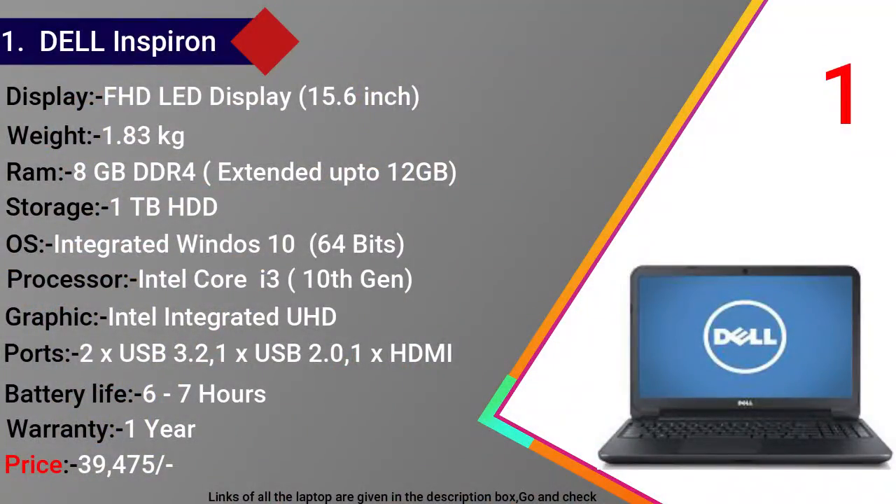Dell Inspiron में 15.6 इंच का Full HD LED डिस्प्ले मिलता है और वजन 1.83 किलोग्राम है। इसमें 8 GB DDR4 RAM है जिसे 12 GB तक extend किया जा सकता है। Storage में 1 TB HDD है। Operating system 64-bit integrated Windows 10 है, processor Intel Core i3 10th Generation है और graphics Intel integrated UHD graphics है।